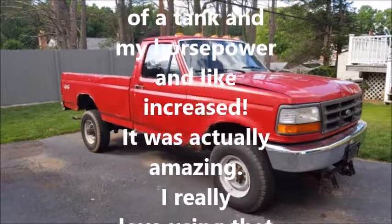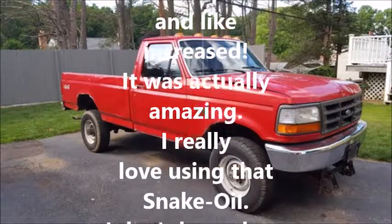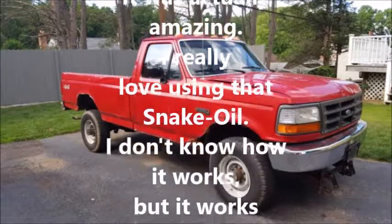And my horsepower increased — it was actually amazing. I really love using that snake oil.